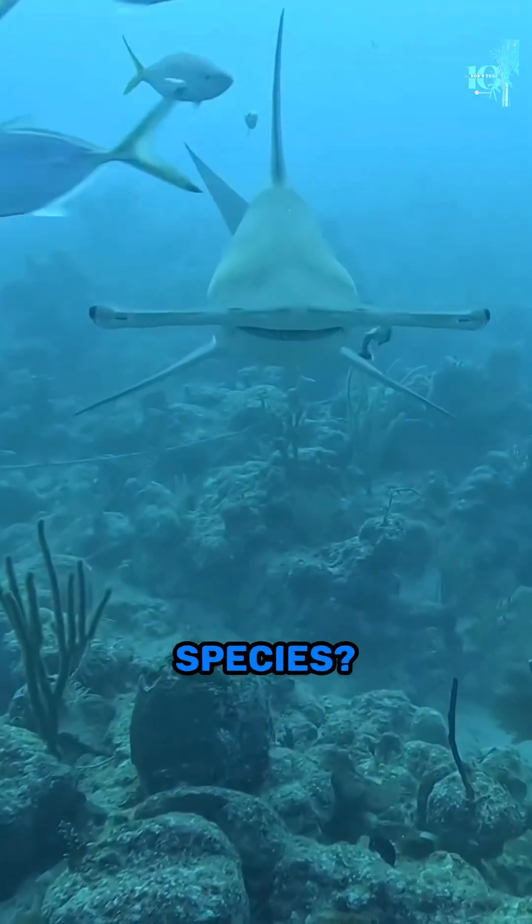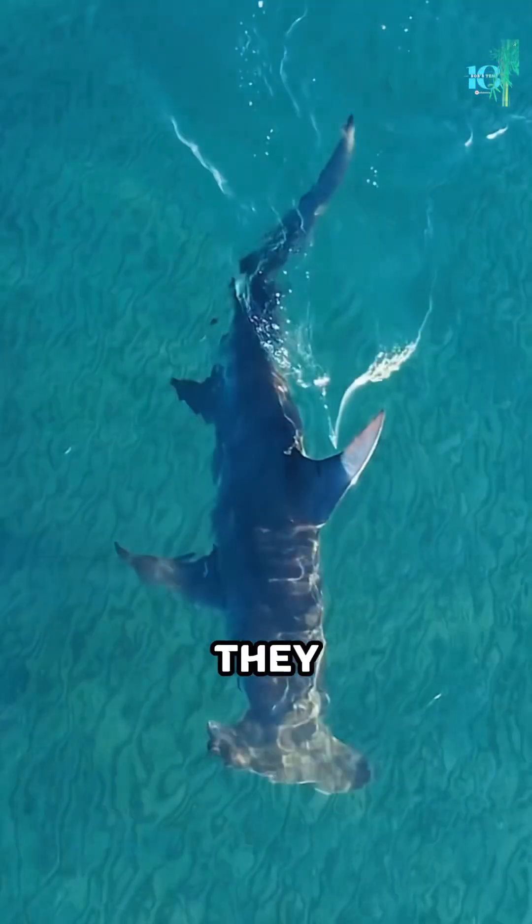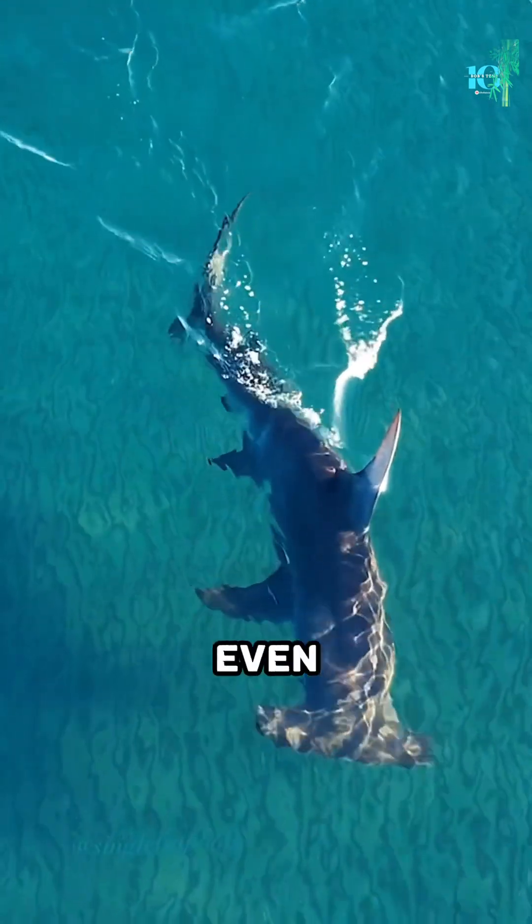Some hammerhead species can migrate incredible distances. They travel thousands of miles in search of food, mating grounds, or even warmer water.